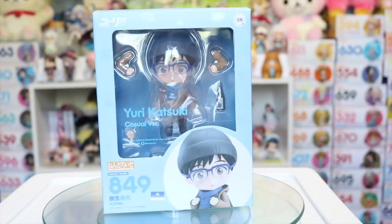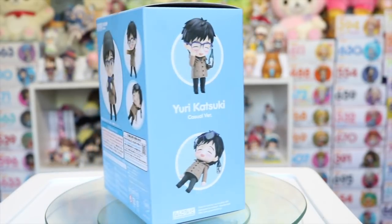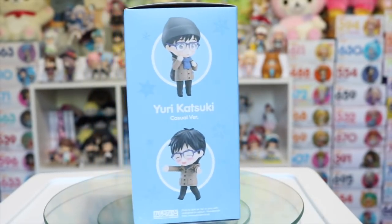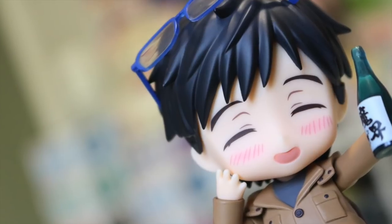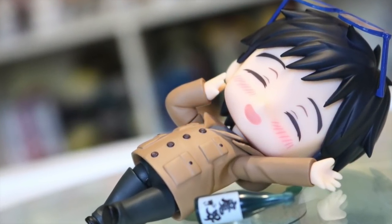I also had to pick up Yuri's casual Nendroid too, as he comes in a cute little winter coat that will be very handy for Nendo swapping. But also because he comes with alcohol and a drunken face to mimic and reference his actions at the banquet. I do currently have a review for his Nendroid up on my channel as well, so if you'd like to check it out I will leave the link up above.